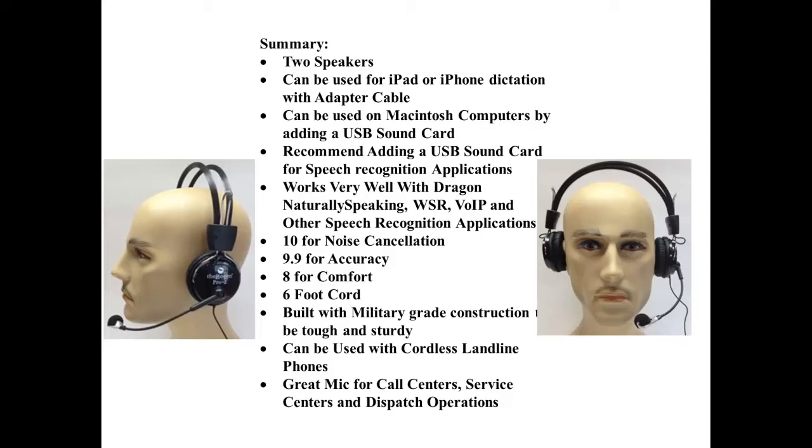Ratings: 10 for noise cancellation, 9.9 for accuracy, 8 for comfort. Comes with a 6-foot cord. Built with military grade construction to be tough and sturdy. Can be used with cordless landline phones.